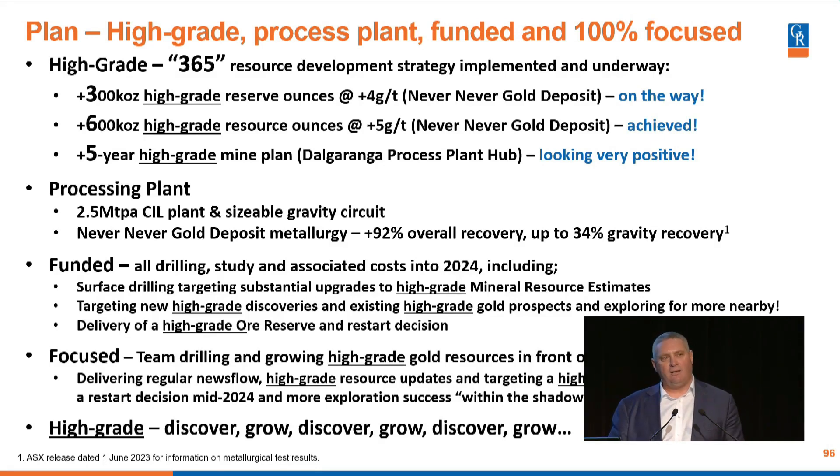Five-year high-grade mine plan. We've had various people throw stones at our ability to produce a five-year high-grade mine plan. We have a 2.5 million tonne per annum plant — that is a big plant, and you need a lot of tonnes to fill it up. We're funded through the middle of next year to make a decision on whether we turn that plant back on. That plant is less than five years old and can easily process the material we've found. Never Never is a very clean ore body — probably the cleanest ore body I've ever seen in almost 20 years of mining high-grade gold.